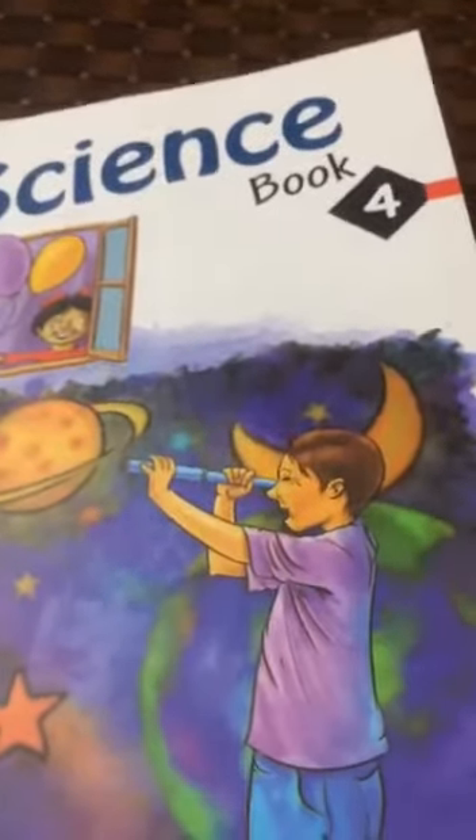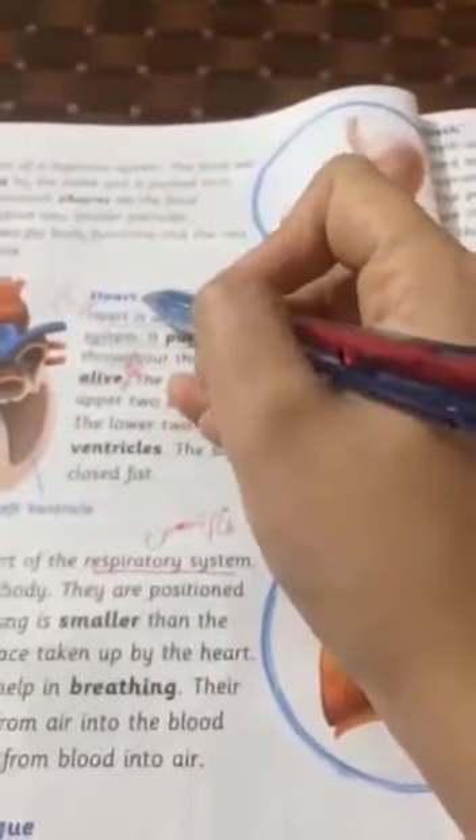Assalamu alaikum students. Today we will discuss about the heart.